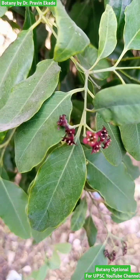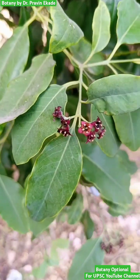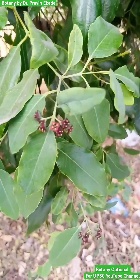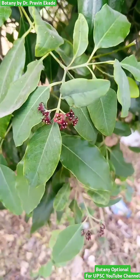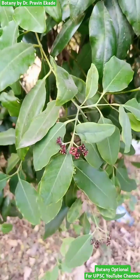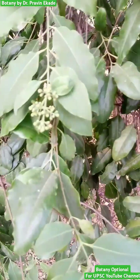Due to over-exploitation, in the IUCN category it is mentioned as a vulnerable species. So remember this particular example of a vulnerable species — Santalum album — belonging to the Santalaceae plant family.